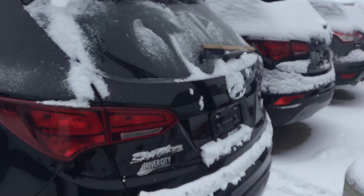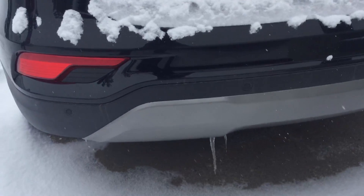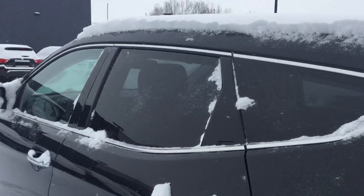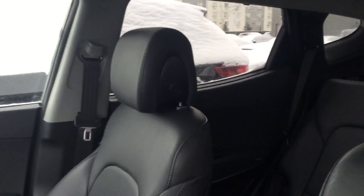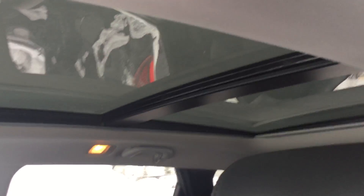You get the backup camera, backup sensors, and a lot of other features. I've just brushed off the car. You also get a panoramic sunroof and tinted windows. Inside the car, you get really nice leather seating.